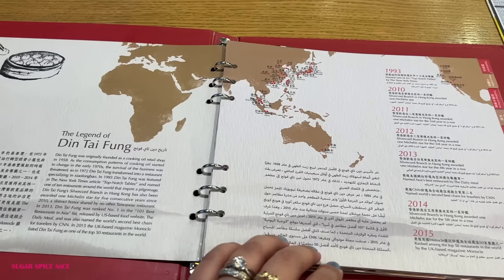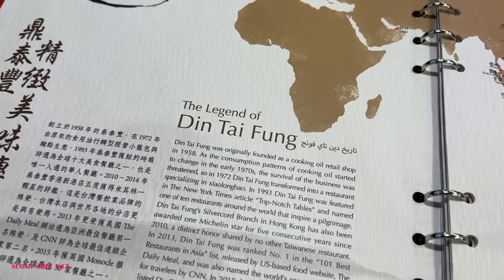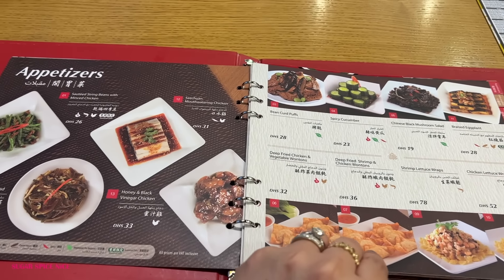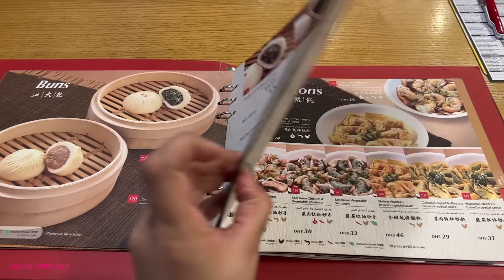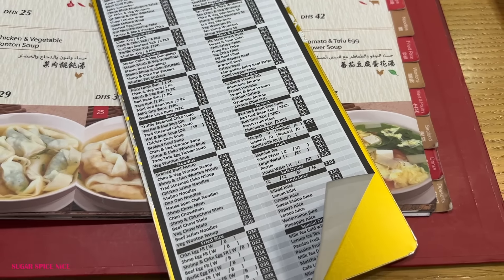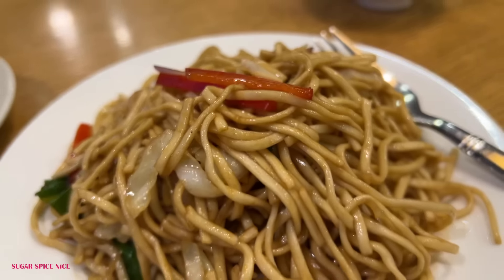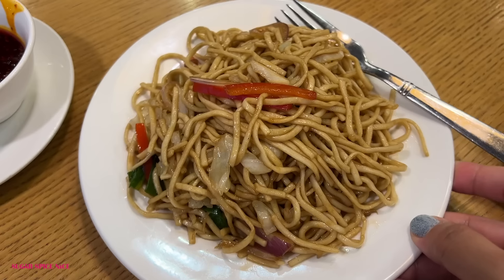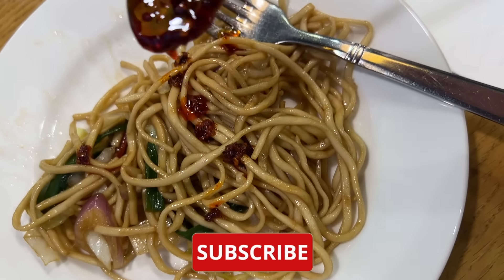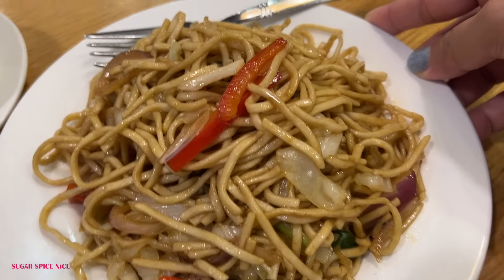Din Tai Fung originated in Taiwan by a Chinese family and is now so famous in many different countries. The ordering style is pretty unique — you have to tick whatever is your order and specifications and then relish every bit of it. I ordered quite a few dishes: noodles stir fried with veggies — tastes so good with that chilli oil. These are egg noodles, so if you don't eat egg then stick to the fried rice.